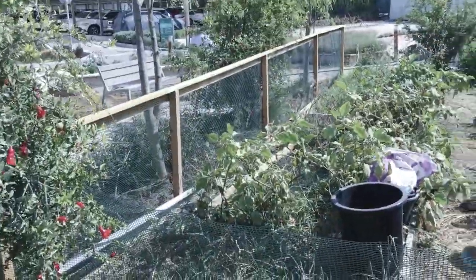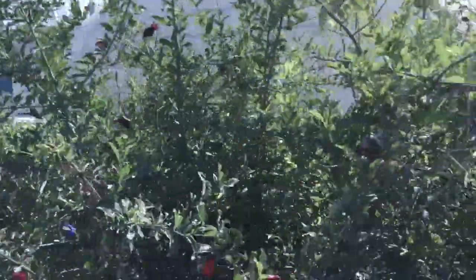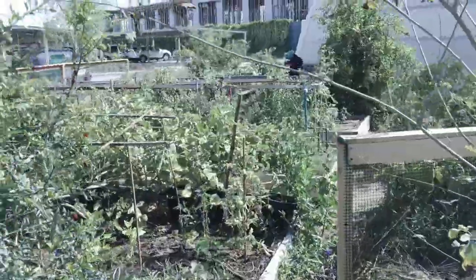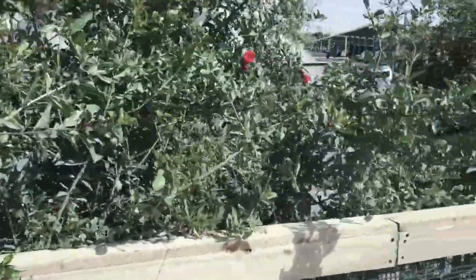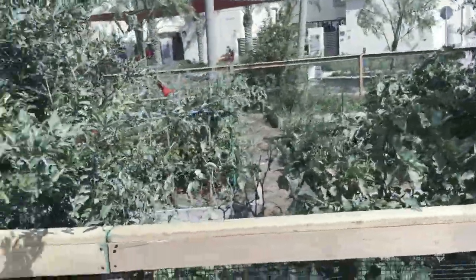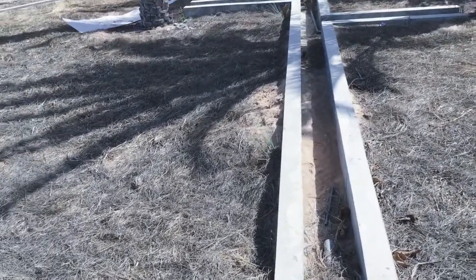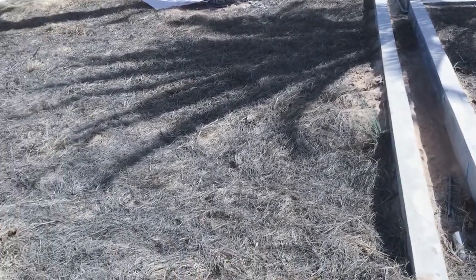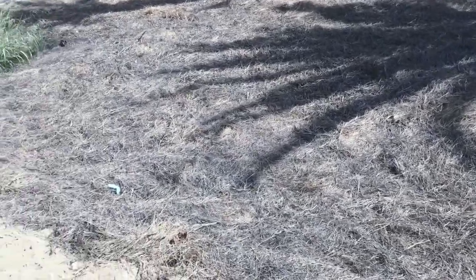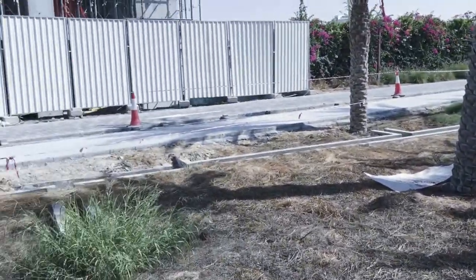Here we have some community garden action going on. There's some tomatoes — if I was really good I could tell you all what everything is, but I'm not. Here we get a good shot of some of the irrigation. Like I said, they're putting recycled gray water through here — it goes through a purification plant and then it's further purified by virtue of going through all this stuff before it hits its final destination.